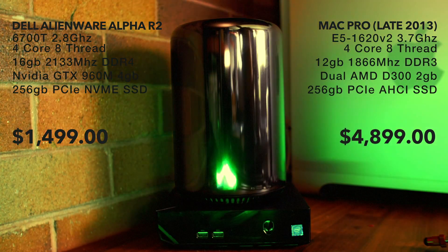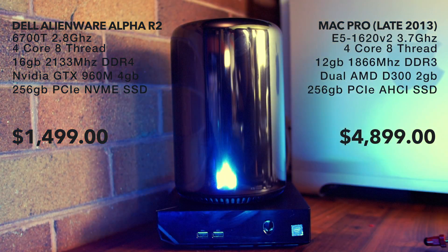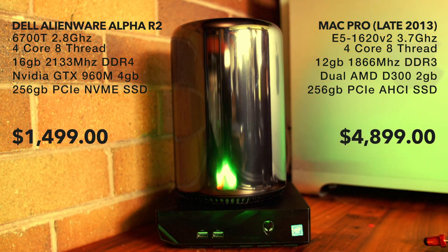The Mac Pro has a standard 256GB PCIe AHCI SSD. The biggest difference is the price: the Dell Alienware is at $1,499 and the Mac Pro is at $4,899 — that's three Alienware units for the price of one Mac Pro.